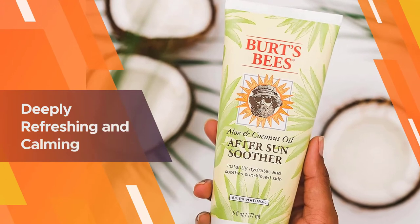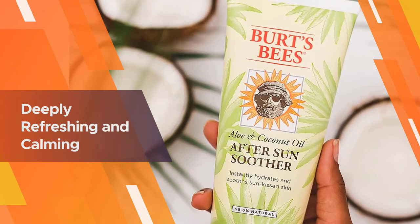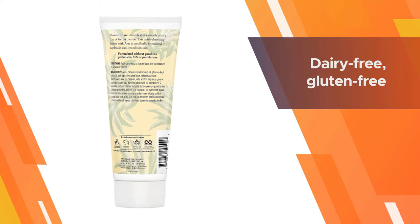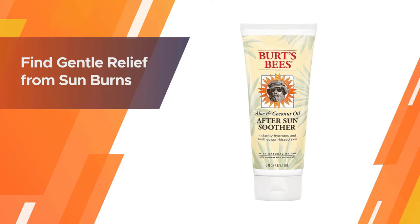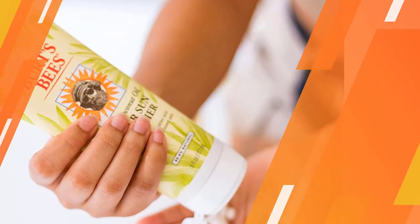It is also 98.6% natural, free of all parabens, phthalates, and petrolatum, and packed with natural antioxidants and nutrients including honey and natural flower extracts. Bursting with natural antioxidants and nutrients, your skin will thank you by using Burt's Bees Aloe and Coconut Oil After Sun Soother for a naturally powerful hydration.